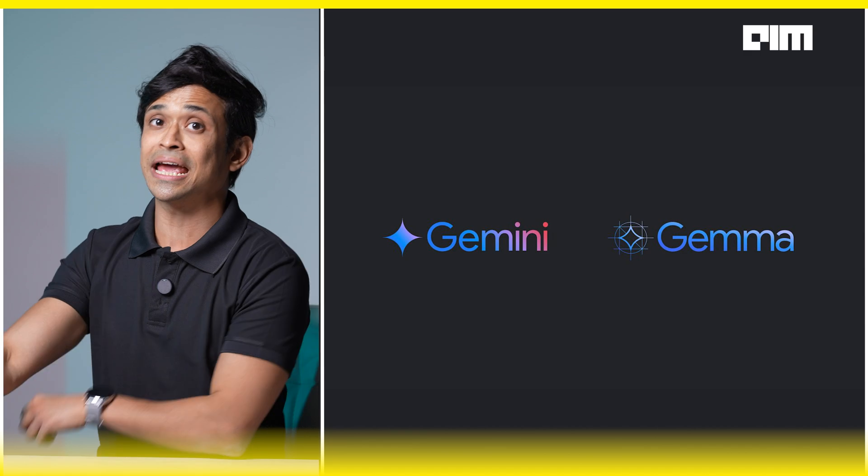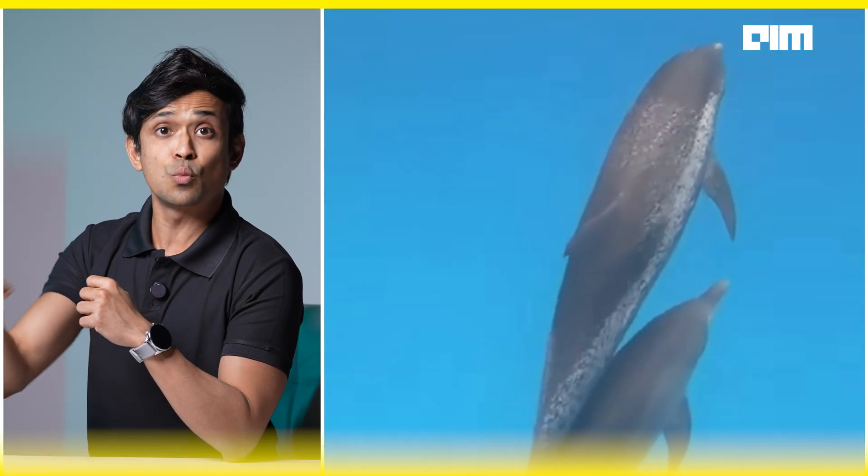So what does this mean exactly? Dolphin Gemma is like a ChatGPT for dolphins, but audio in, audio out. Instead of predicting the next word in a sentence, it predicts the next chirp in a conversation.